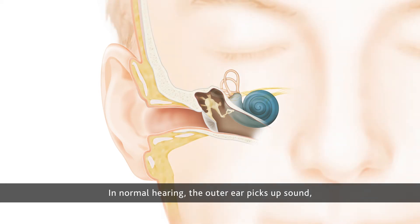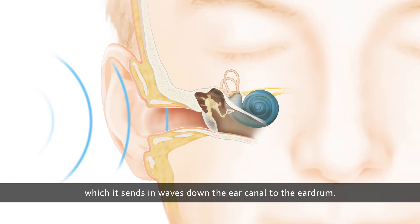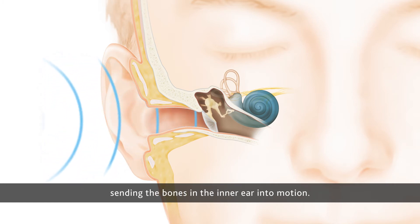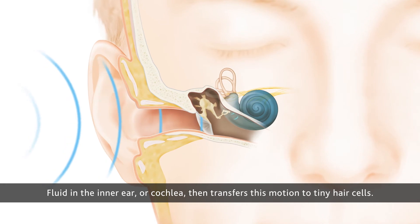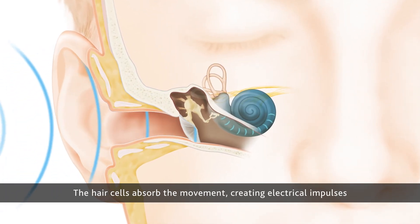In normal hearing, the outer ear picks up sound, which it sends in waves down the ear canal to the eardrum. These sound waves strike the eardrum and cause it to vibrate, sending the bones in the inner ear into motion. Fluid in the inner ear, or cochlea, then transfers this motion to tiny hair cells.